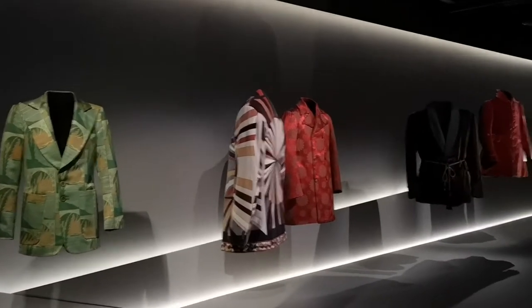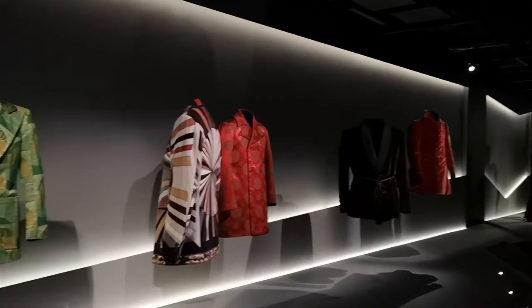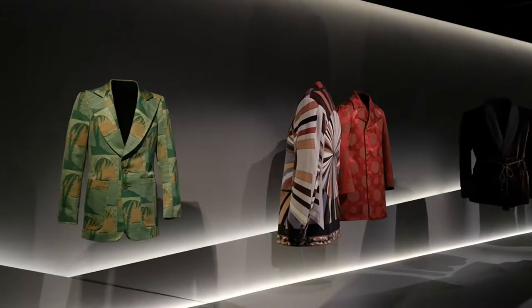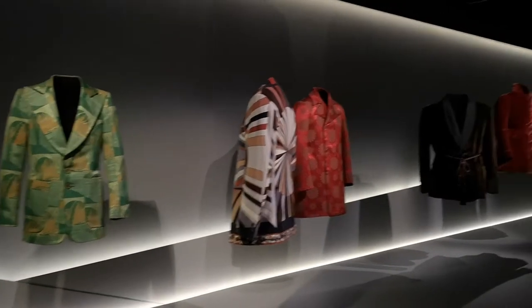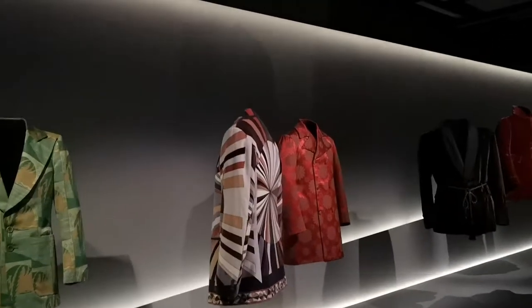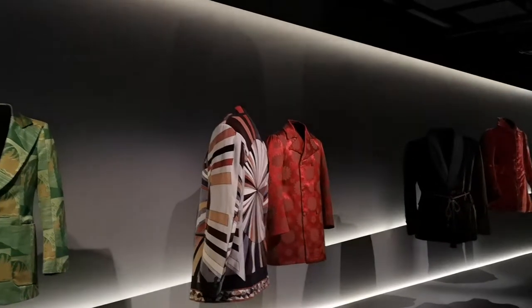This display covers the Beatles and hippie era. There's a brown psychedelic-patterned outfit and a red coat that is by John Stephen from Carnaby Street, from the 1960s — very Lennon.